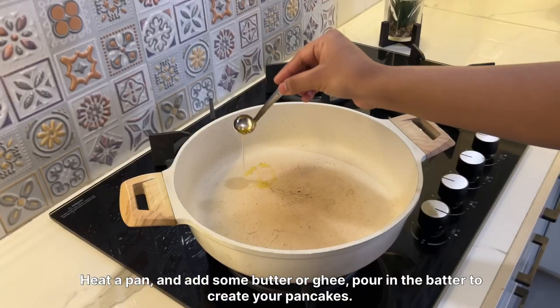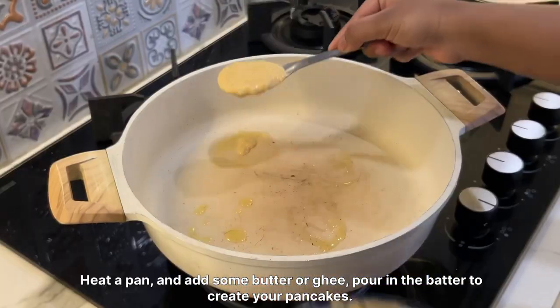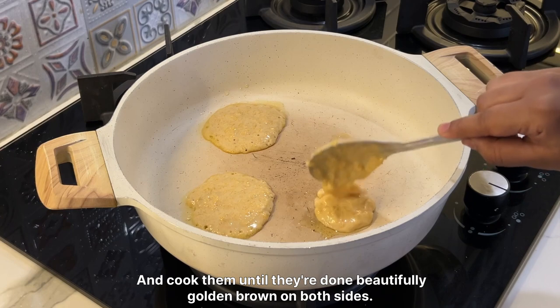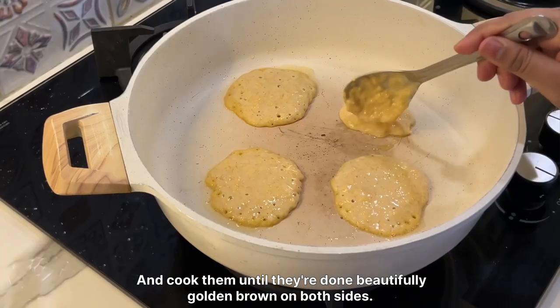Heat up a pan and add some butter or ghee. Pour in the batter to create your pancakes and cook them until they turn beautifully golden brown on both sides.